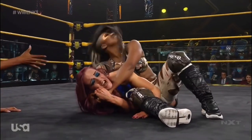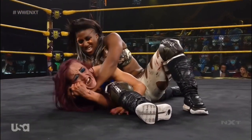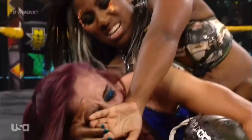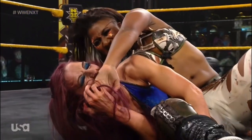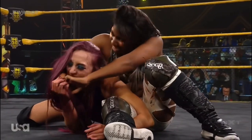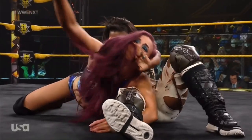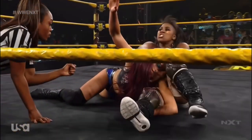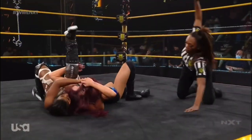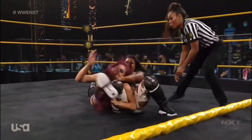Crossface locked in, and you can see the desperation on the face of Kaylee Ray. Kaylee Ray clutching at the hands of Ember Moon, trying to peel that hold away, but Ember Moon putting all of the pressure, the weight on the back of Ray. Kaylee Ray trying her best to fight free. Is she going to tap out? Roll back, shoulders down — Ember Moon kicks out, but doesn't relinquish!